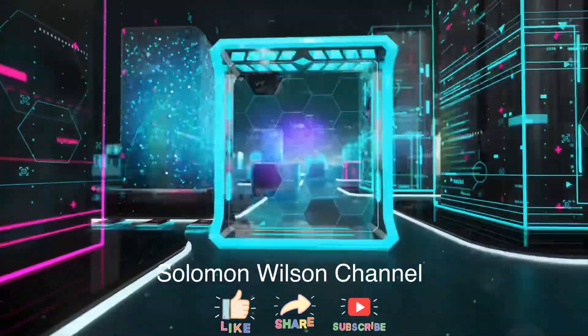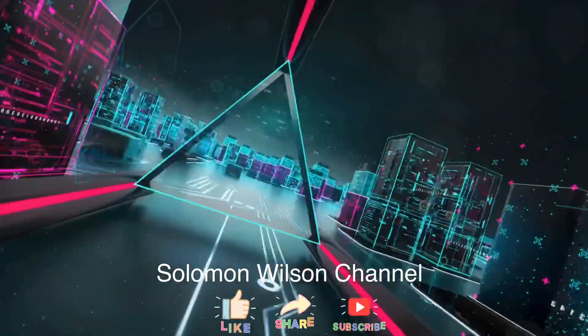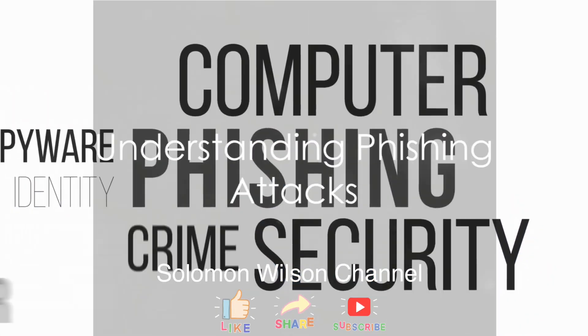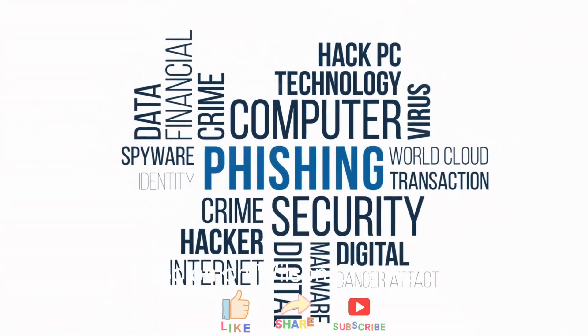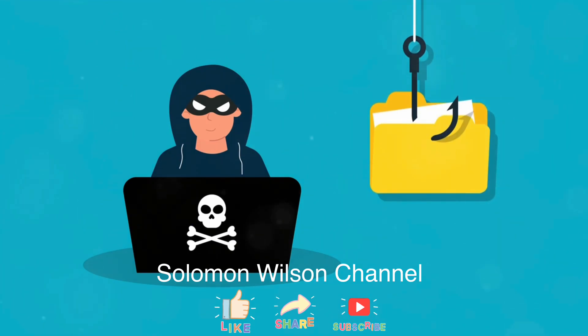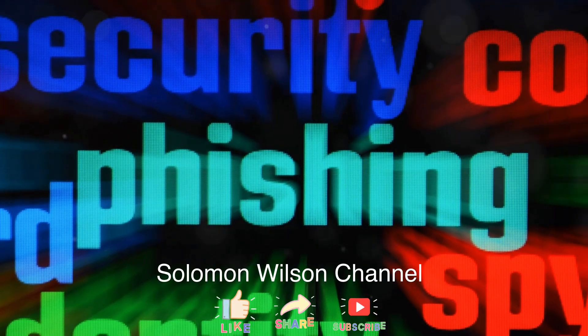Hey everyone, welcome back to our channel. If you're new here, don't forget to hit that subscribe button and ring the bell so you never miss out on our latest tech tips and tricks. Today we're diving into something super important — these sneaky attempts to trick you into giving away your personal information are getting more sophisticated by the day. But don't worry, by the end of this video you'll be armed with powerful strategies to protect yourself and your business.